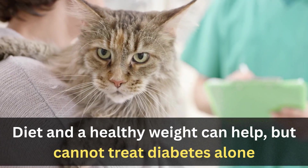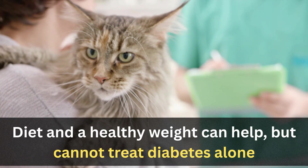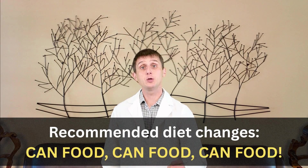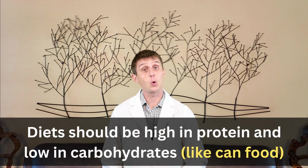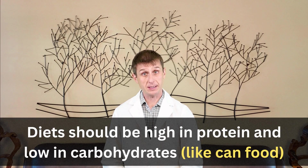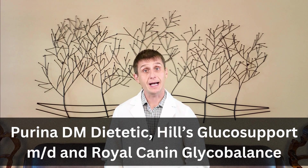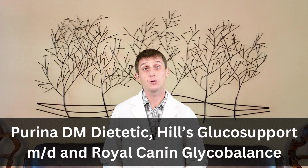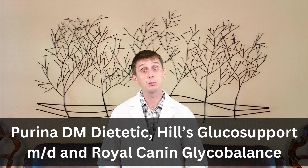I also discuss diet changes and weight loss, but these alone cannot sufficiently treat diabetes. So what diet changes do I recommend? Canned food. High-protein, low-carbohydrate diets are what cats are built for and these diets can help manage your cat's diabetes. Prescription veterinary diabetic diets fall into this category. They are generally higher in protein, lower in carbohydrates; some add fiber for increased glucose management and some are lower in fat to help reduce calories.